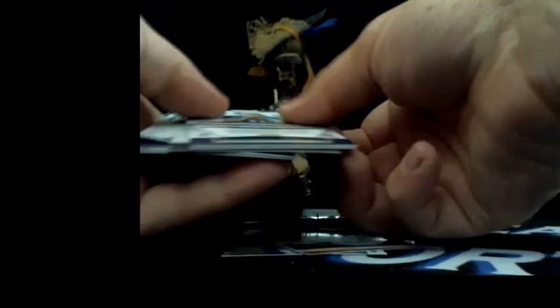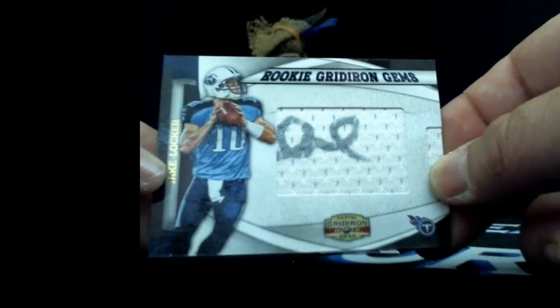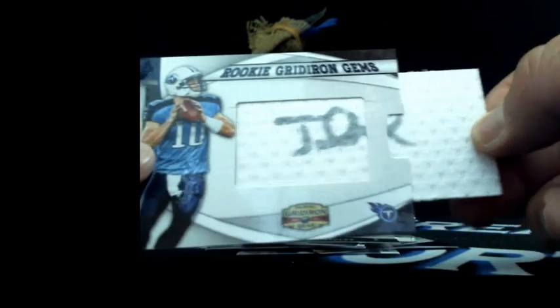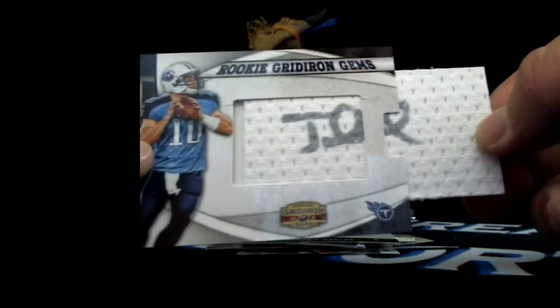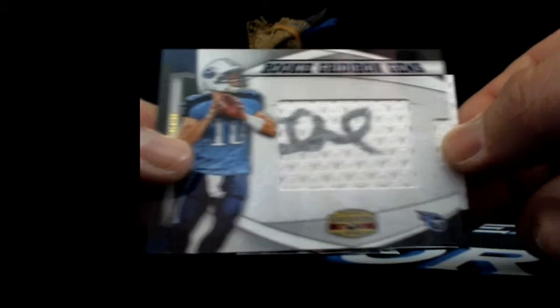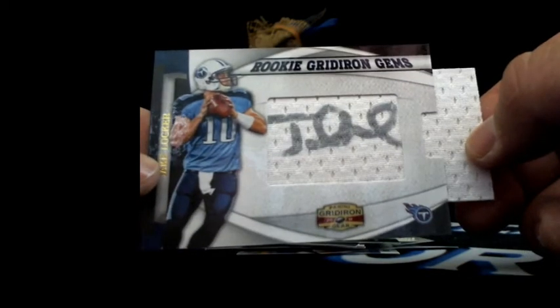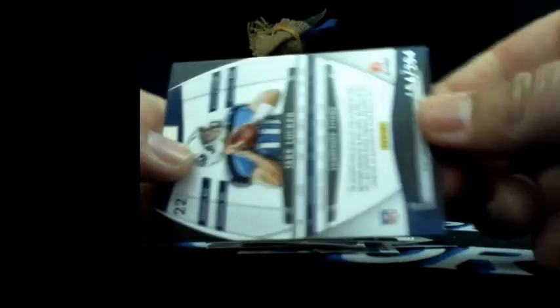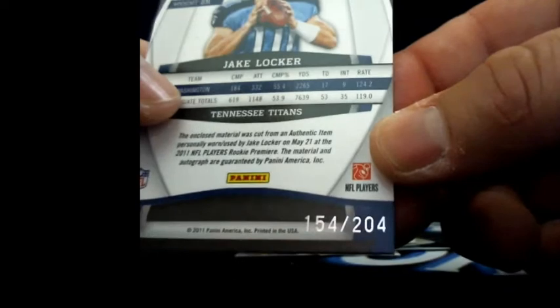Another hit, here we go! Autograph rookie patch - this would have been a monster hit. Rookie Gridiron Gems - Jake Locker going back to back to Mr. Beyer. That's an autograph on-card - or on jersey piece autograph - Jake Locker Rookie Gridiron Gems, going Tennessee, 154 out of 204. Back to Mike Beyer. Another Jake Locker! Let's see if we can pull somebody else - nobody else can get an extra hit or two. These products used to have hot boxes with extra hits in it.